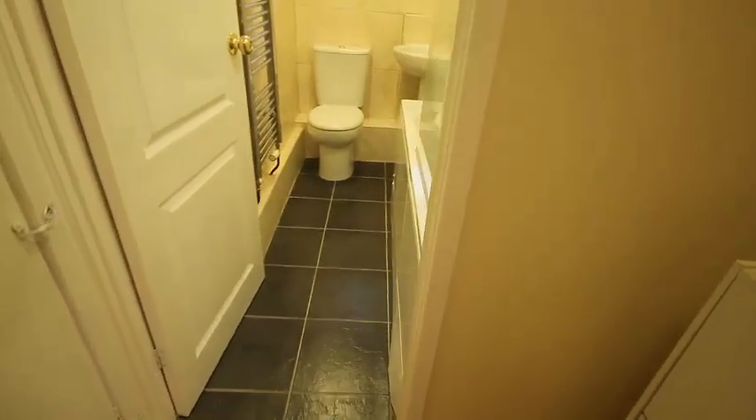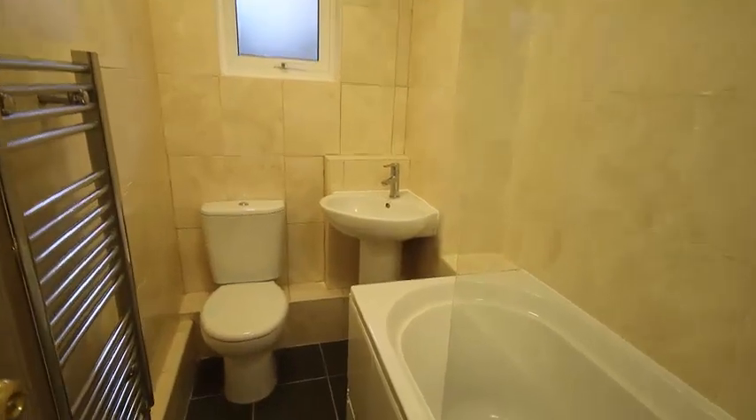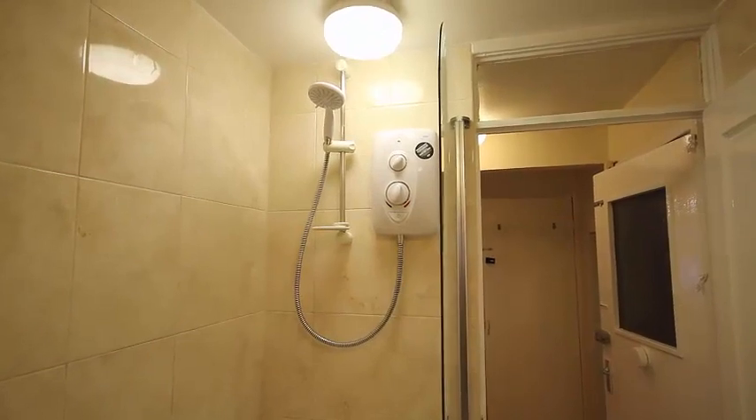To the left, we have the bathroom, which is fully tiled. We've got a wide suite, a nice modern towel rail, a new extractor fan, and coming on round, full-size bath, shower screen, and a newish electric shower up there.